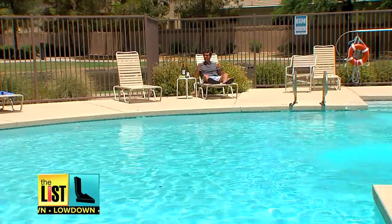The hottest hacks to keep your cocktails cool, on The Lowdown!